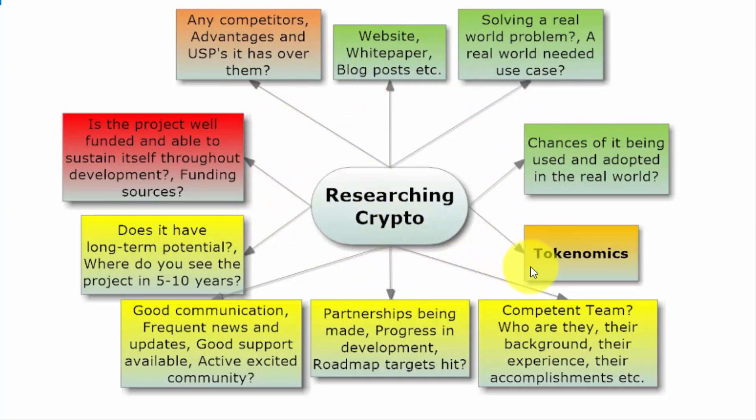This is part one of the video on researching cryptocurrency. In part two I'm going to talk about how to look into the tokenomics of a project and see whether it's worth investing in or not. Thank you for watching.